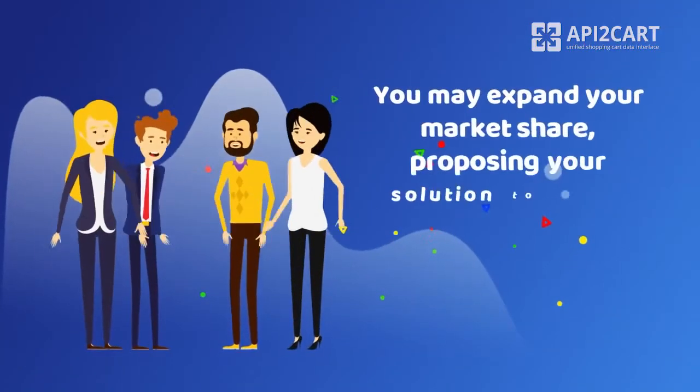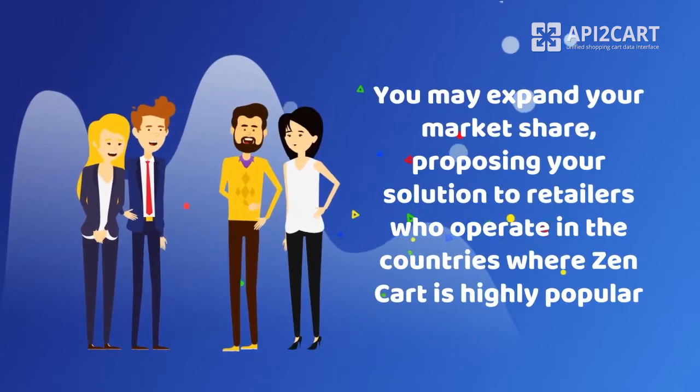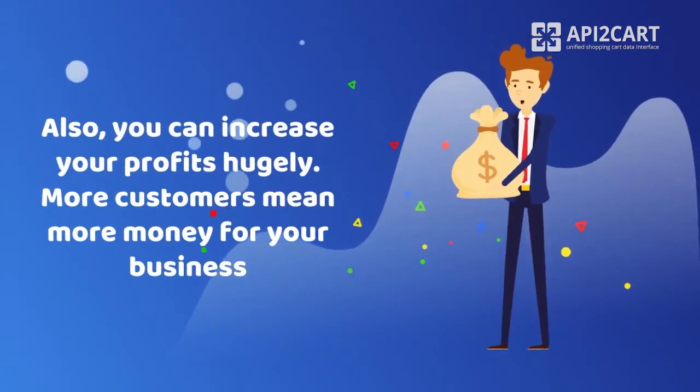Secondly, you may expand your market share, proposing your solution to retailers who operate in the countries where ZenCart is highly popular, like the USA, Germany, France, Italy, etc. Also, you can increase your profits hugely. More customers mean more money for your business.